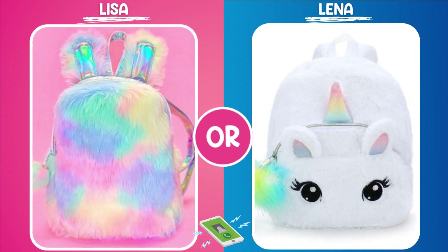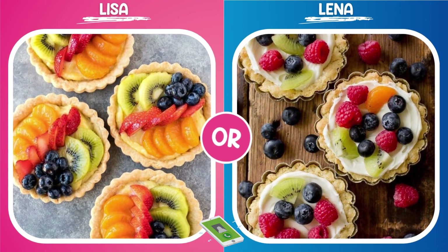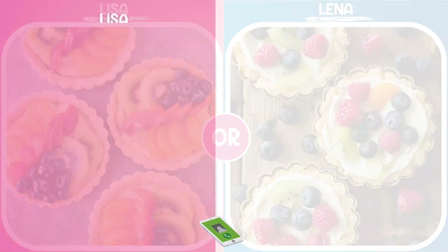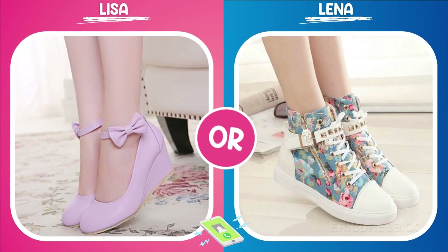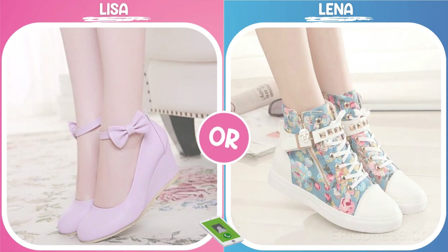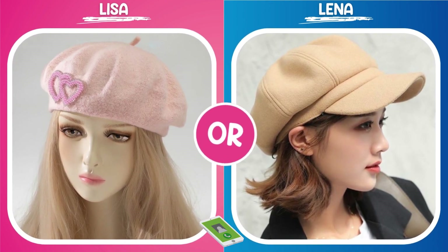I won't tell you the names of these items — this isn't an advertisement, but more like a little game. I've separated these items into two categories, let's call them Lisa and Lena, and I'll be asking you to choose items from each category as we go along. Ready? Okay, let's get started! Let's dive into the Lisa category first.